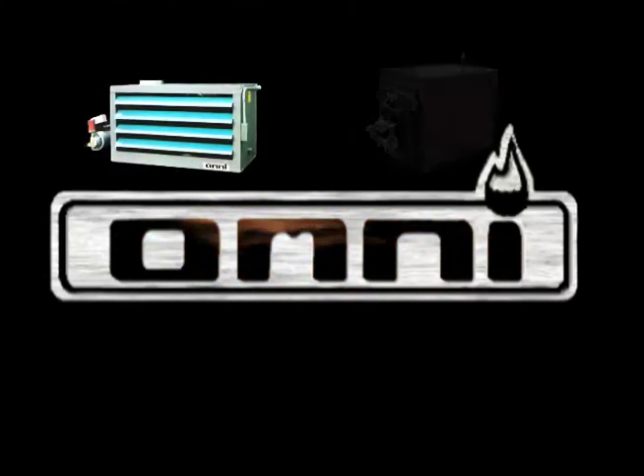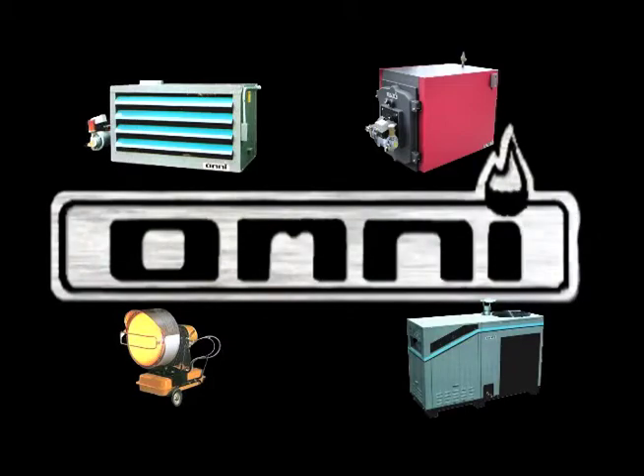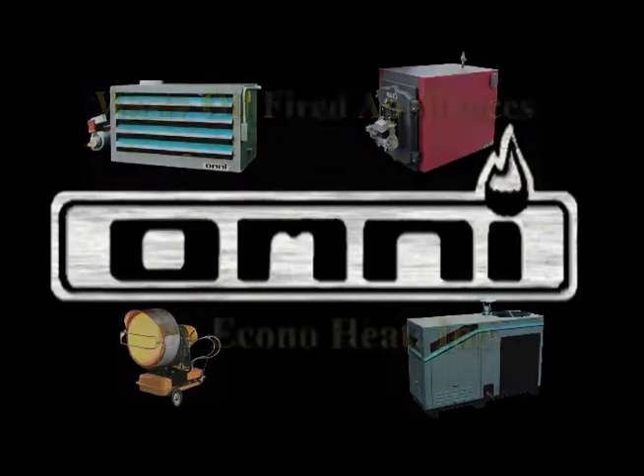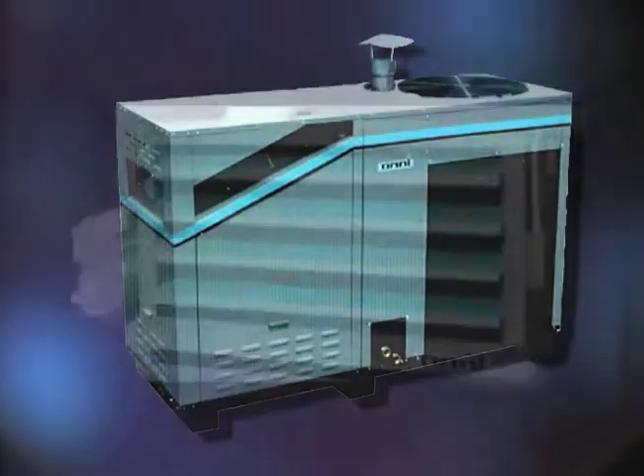The Omni line of waste oil-fired heaters, boilers, radiant heaters, and now air conditioners, designed and perfected by the industry's technological leader, EconoHeat. All EconoHeat products meet strict EPA regulations.